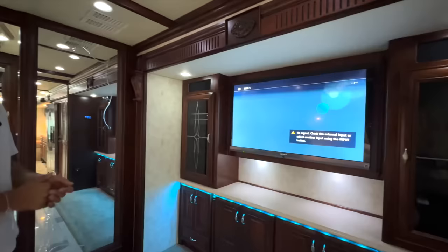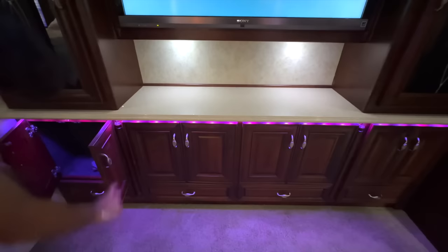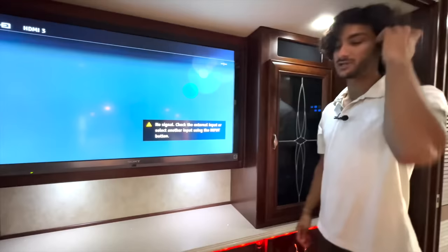The ceiling again has that decorative wood and leather piece. Across from the bed we've got a big 50-inch Sony TV with surround sound for the bedroom, a big quartz countertop, lots of storage cabinets down below, and a subwoofer for the rear entertainment. There are drawers down below and cabinet space to the left and right with those big, nice decorative soldered glass pieces.